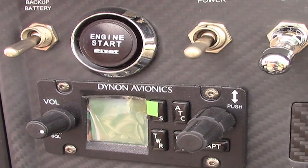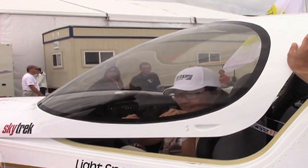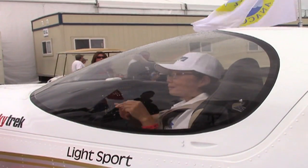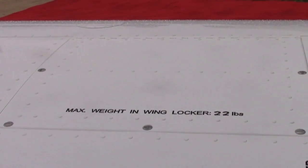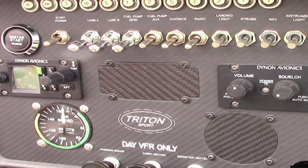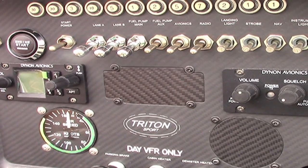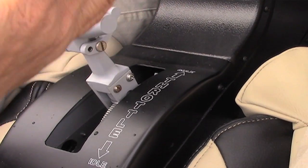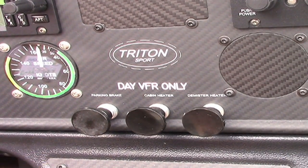Our competitors are quoting about $170,000 to $200,000 when equipped to a certain point. I'm hoping that we can do much better, because I don't think the general public can accept that price range, and that's not LSA's purpose.